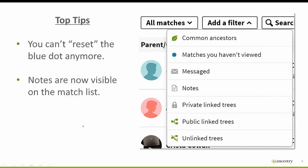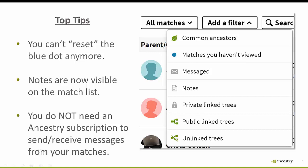One great improvement: notes you make are now visible directly on the match list — at least the first 60 characters or so — which came about because of feedback from our community. Also, you do not need an Ancestry subscription to send or receive messages to or from your matches. If you don't have a subscription, you can still message your DNA matches, and your matches don't need a subscription to receive or respond to your message. So message away!